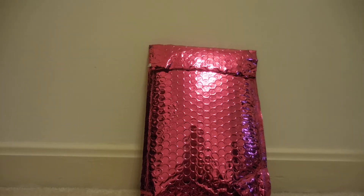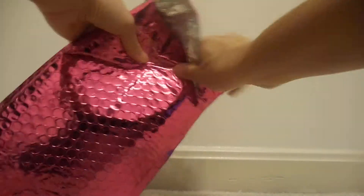Hi guys. Ipsy had on their website a Pampered Perfection set for $12 with free shipping. I went ahead and ordered it and wanted to go ahead and unbag it and share it with everybody. So we'll go ahead and see how it comes.